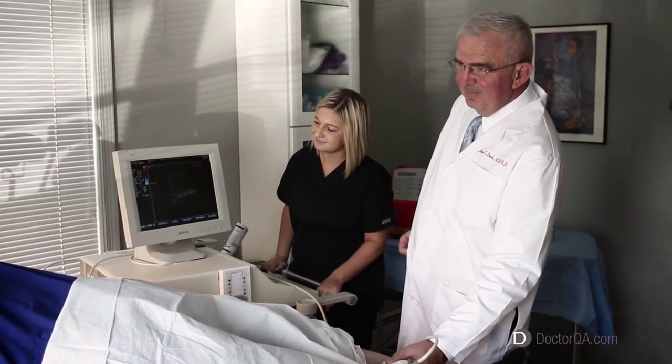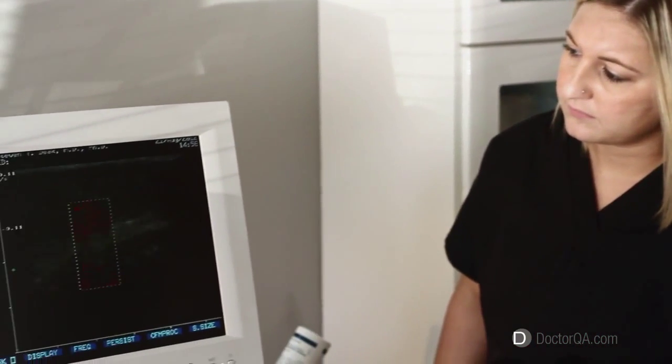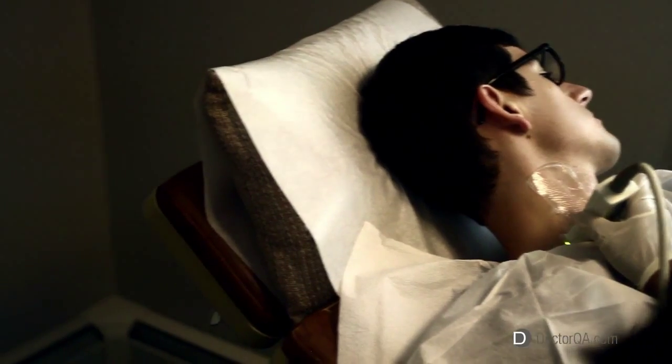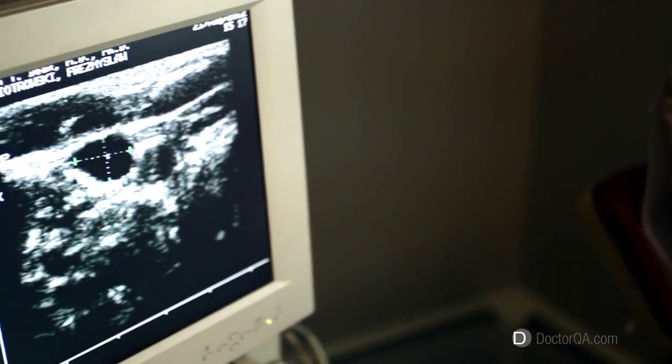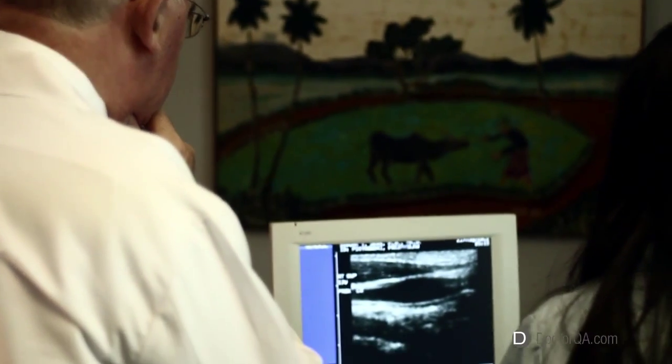One of the most important things we do at the clinic is to treat patients with varicose veins. One of the most important things with varicose vein treatment is to determine who needs treatment and what kind of treatment they need. The way we determine this at the clinic is to rely on non-invasive physiological examination of the valves within the venous system. Based on those results, we can tailor the treatment to fit the problem.